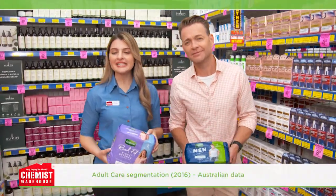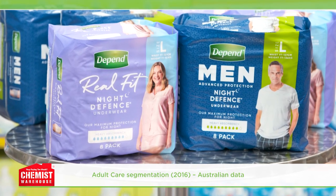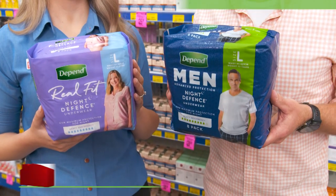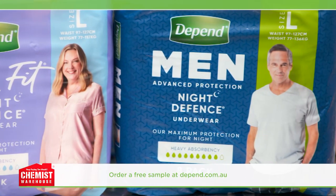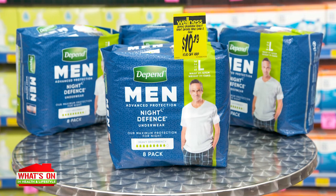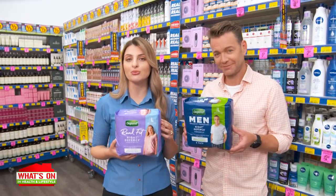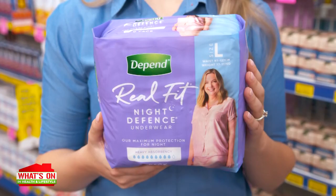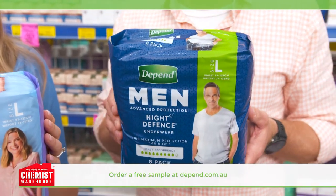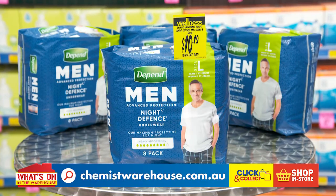Did you know that 97% of those with heavy incontinence experience bladder leakage at night? If you're considering overnight protection for bladder leakage, try Depend Real Fit Night Defence Underwear for women and for men. Order a free sample at depend.com.au. Depend Real Fit Night Defence features additional side-leak guards and the longest core in the range for all-night protection and comfort for up to 12 hours. They fit and feel like real underwear with gender-specific absorbency zones for extra protection where you need it most. Available at Chemist Warehouse for $10.19 each.